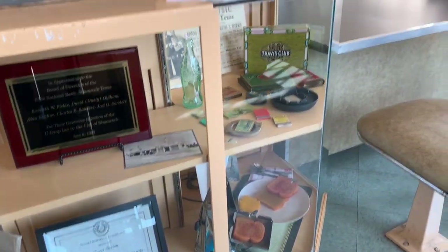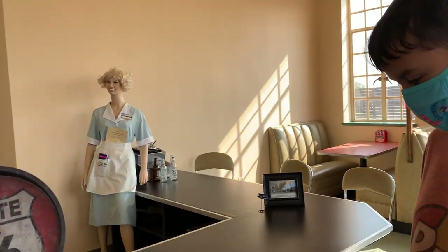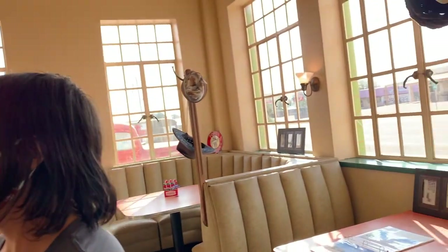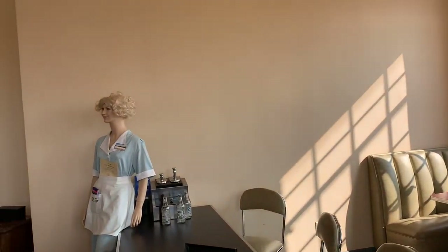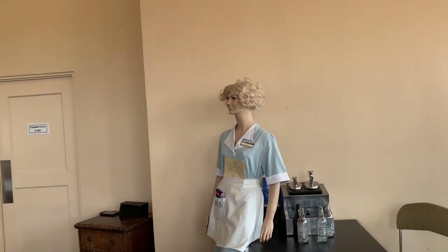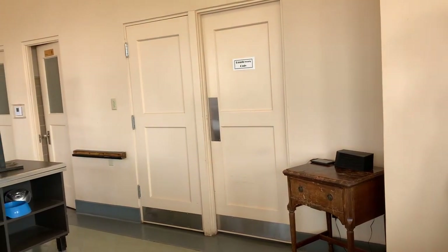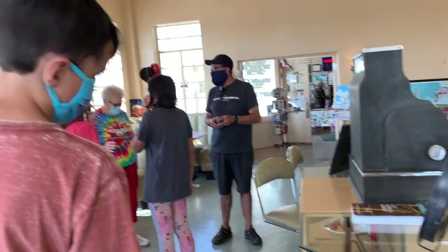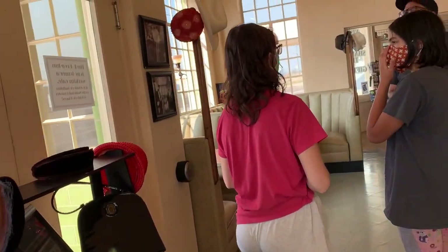It reminds me of a Woolworth's counter — you get that grilled cheese sandwich with American cheese and white bread with a little side of sliced pickles, and those french fries. I could smell it right now. They even have a mannequin wearing the uniform of the day. The volunteers here are so happy to share the stories of what was here and how they've managed to preserve everything. It is so cool.